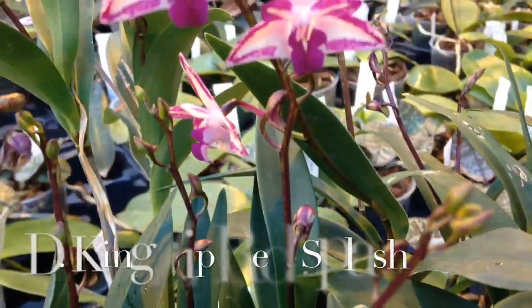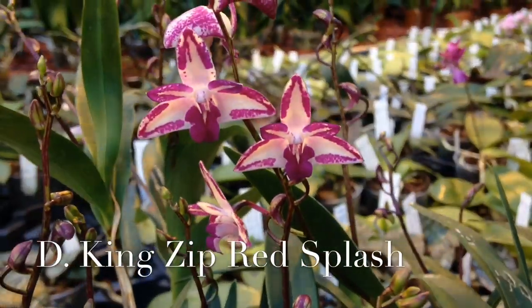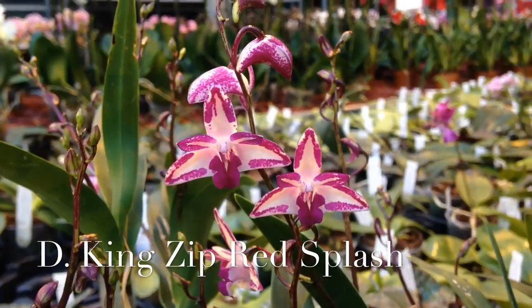This is the last dendrobium. It's a Dendrobium Kingianum cross — the Dendrobium King Zip Red Splash.